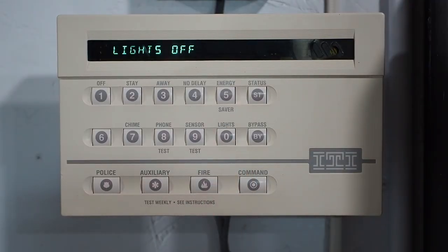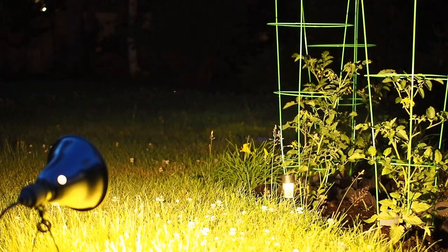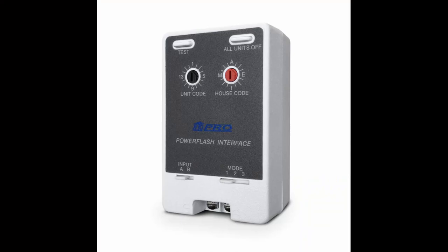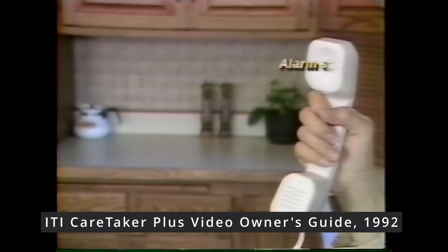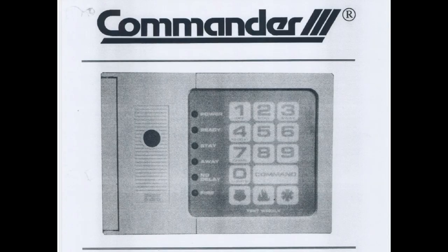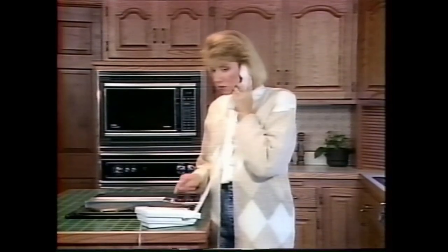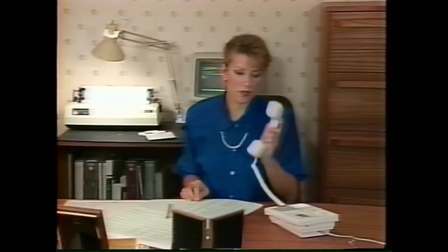The first system to natively support this was the Caretaker Plus. However, the installation manuals for older systems showed how to connect the X10 power flash interface, which flashed X10 lamp modules when triggered by a contact closure input. Another innovation ITI became known for was Talking Alarm Systems, introduced with their commander system in the late 80s, and also the ability for the customer to interact with their system remotely using a landline telephone.